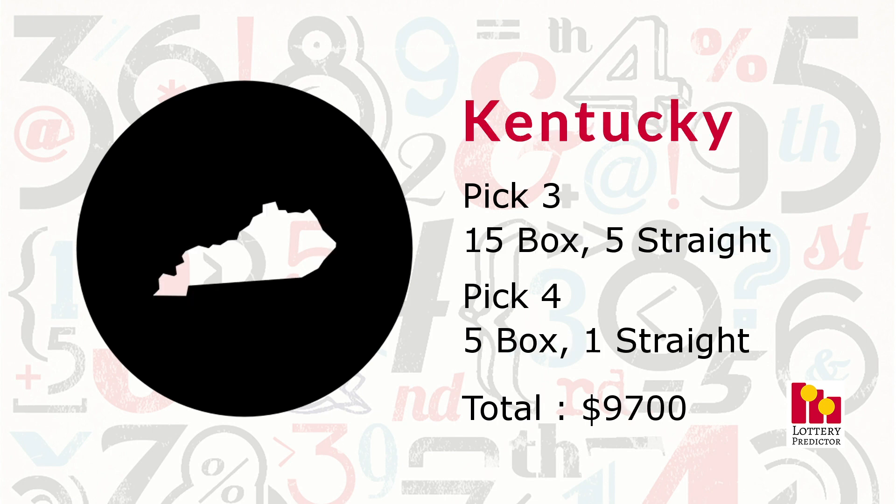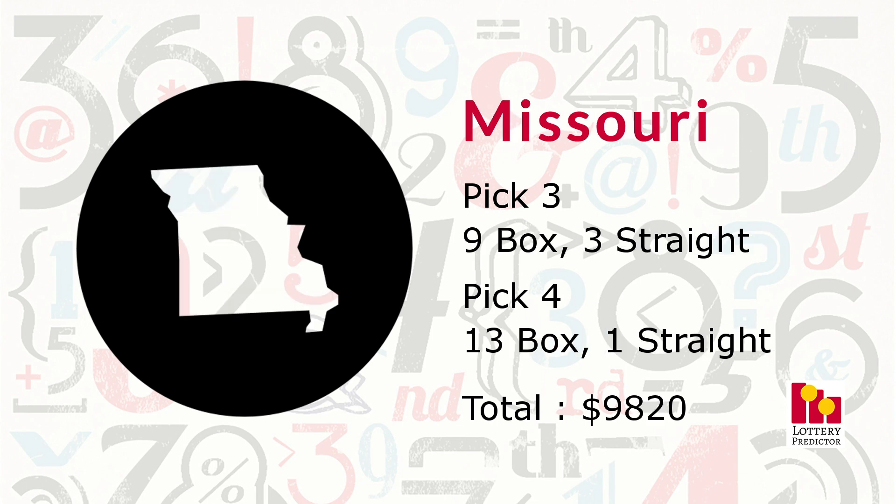Kentucky just missed out on the $10,000 range. It had 26 total hits: 15 pick three box hits, five pick three straight hits, five pick four box hits, and one pick four straight hit, bringing its potential winnings to $9,700. Missouri also just missed $10,000, coming in with 26 total hits: nine pick three box hits, three pick three straight hits, 13 pick four box hits — our joint top number of pick four box hits this month — and one pick four straight hit, bringing its total to $9,820.